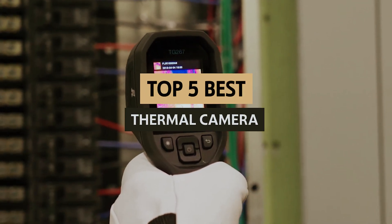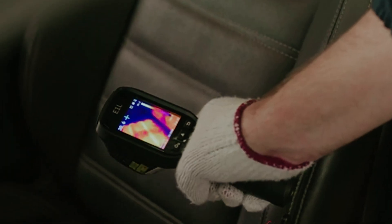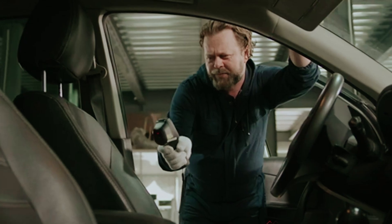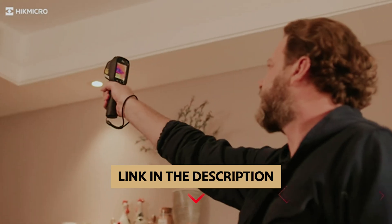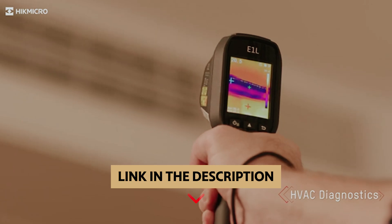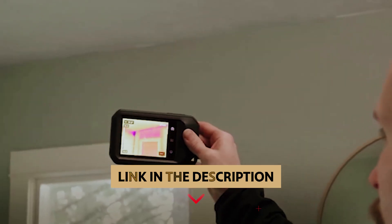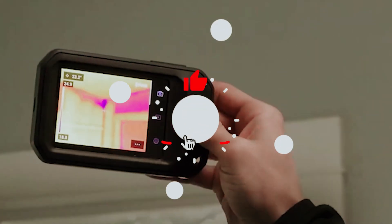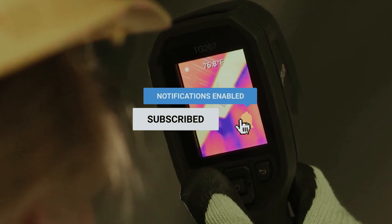In this video, we'll take a look at some of the best thermal cameras on the market, highlighting their features, applications, and what sets them apart. Join us as we guide you towards making an informed decision tailored to your needs. To find out more information and updated prices of the products mentioned, be sure to check the links in the description below. Like this video, comment below, and don't forget to subscribe for future updates. Let's get started with the list.